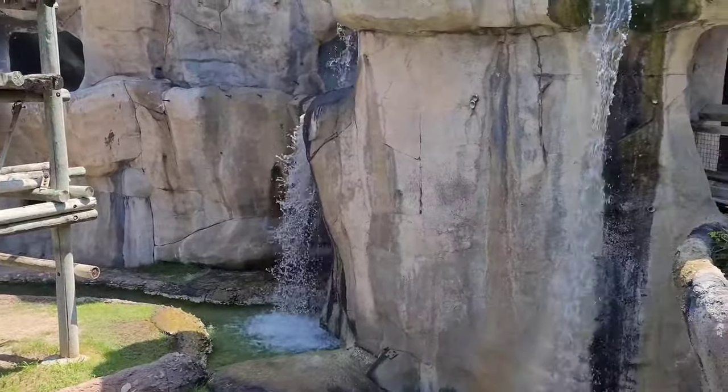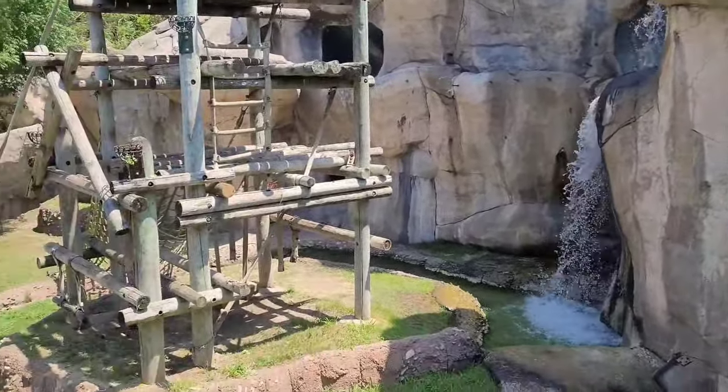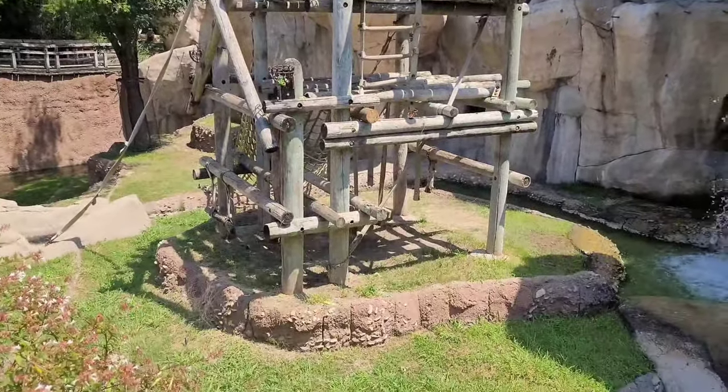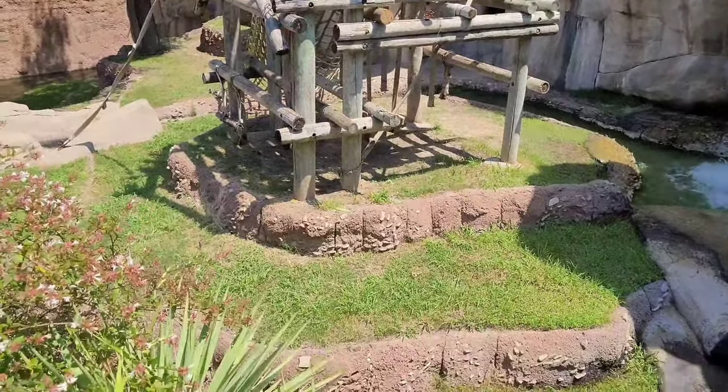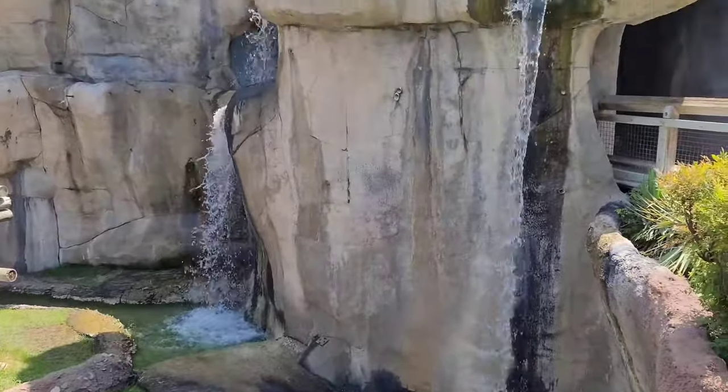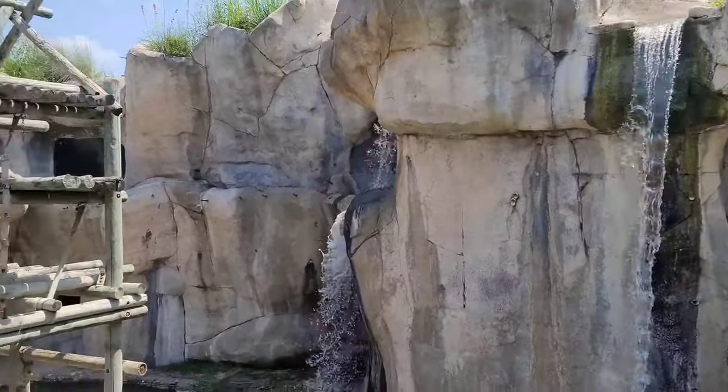Okay, this is where the monkeys come out and play. That's their little gym right there to climb up and down. I got my granddaughter with me today. Jonathan is spending the night at a friend's house.